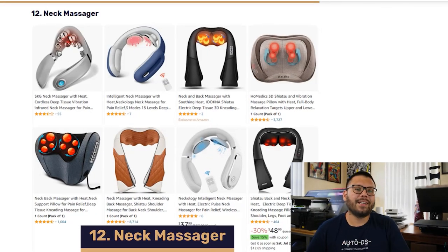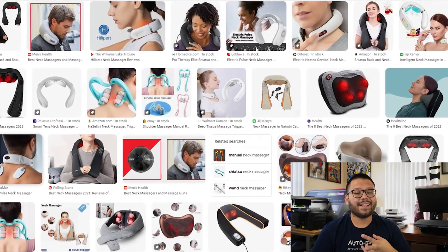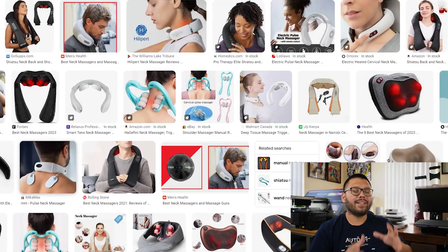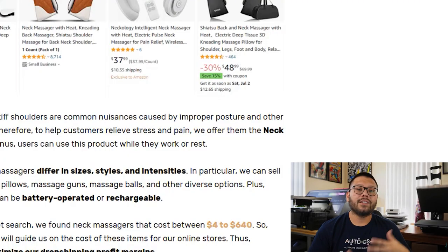In our number twelve spot, we have neck massagers. These are a fantastic option for those with stiff shoulders or neck strains caused by improper posture or other health concerns. They can help relieve stress and pain and the best part is you can wear them anywhere — while walking or sitting. They're offered in a wide variety of sizes, styles, and intensities. Types include massage pillows, massage guns, massage balls, and many others. Power sources range from wall plug to battery-operated or rechargeable. Depending on features, these can range between $4 all the way up to $640.